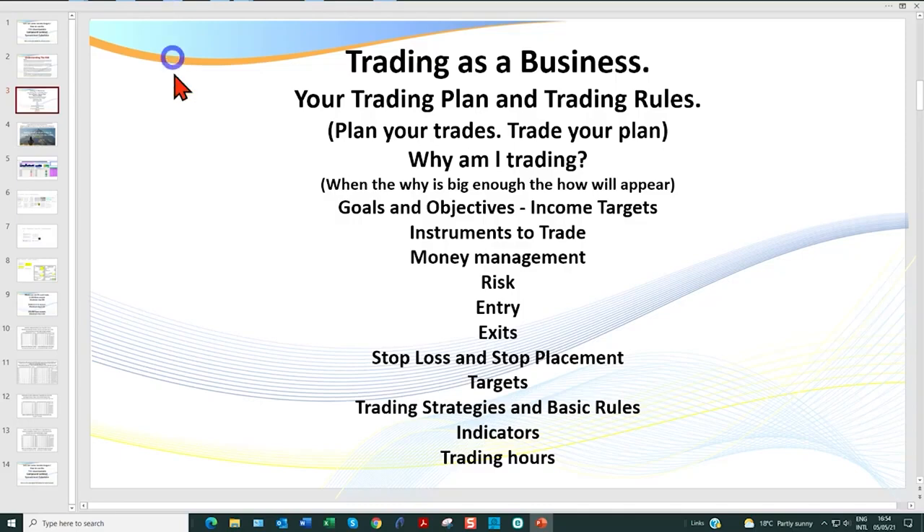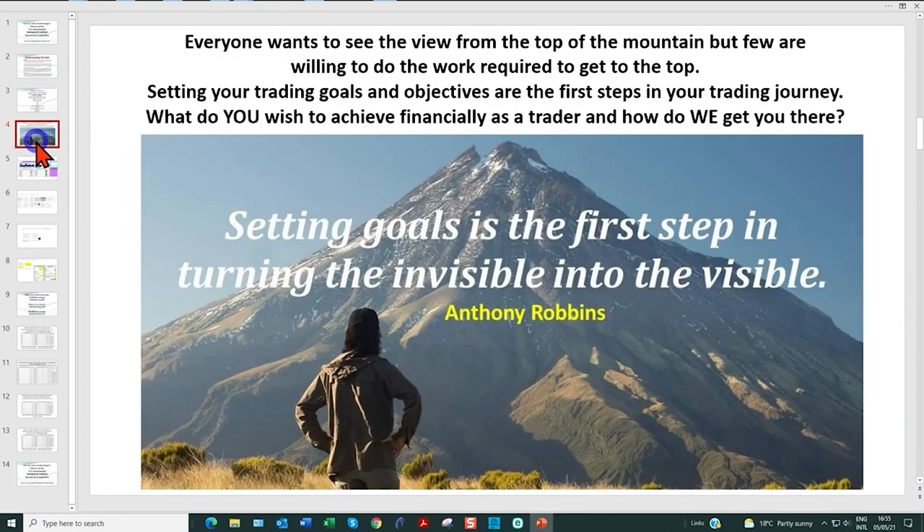A big thing in putting together a trading plan is: why are you trading, and what do you hope to achieve from your trading? Tony Robbins said that when the why is big enough, the how will appear. So I think it's absolutely essential that a trader has goals and objectives — what are your income targets, starting off with a conservative realistic target and building from there.